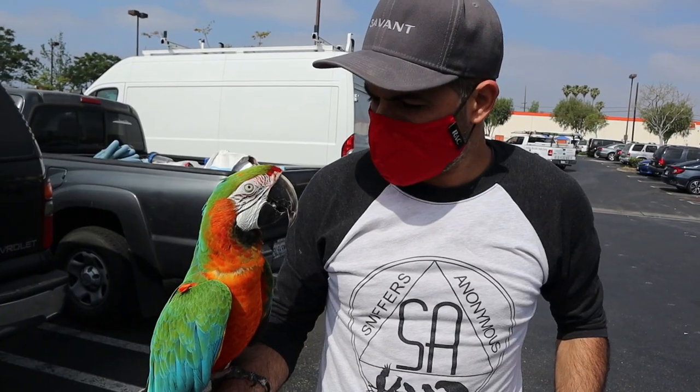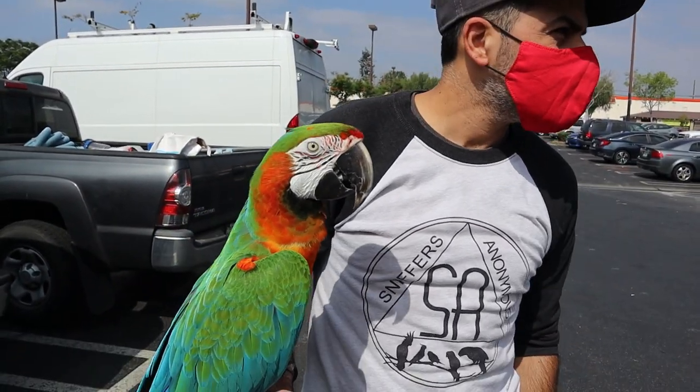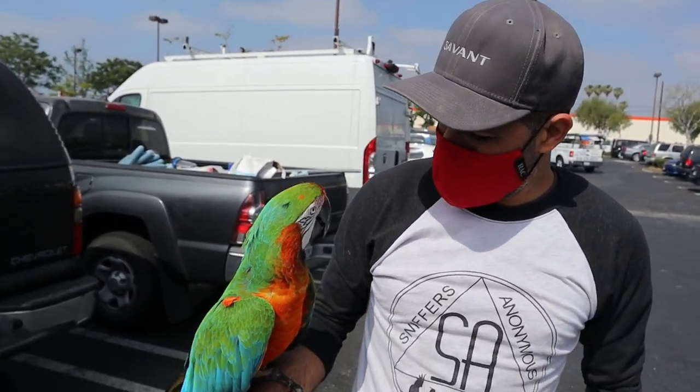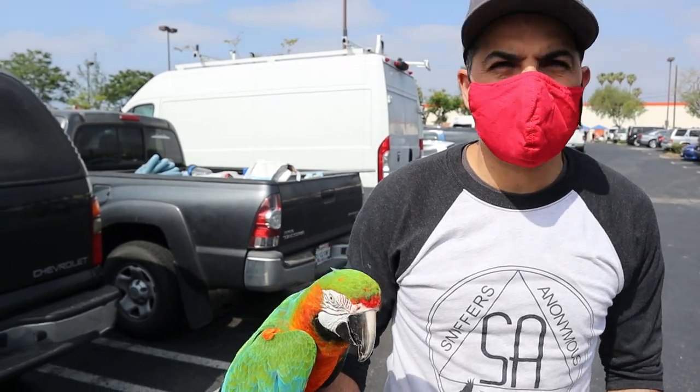We need a cart. Why is Rocky going to Home Depot? Because he's the contractor. He's the contractor? What's he contracting today? He's working on the aviary. We're going to get him to build the bottom part, the base of the aviary.